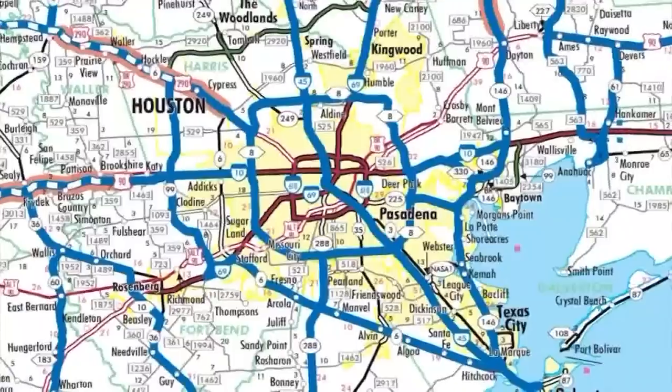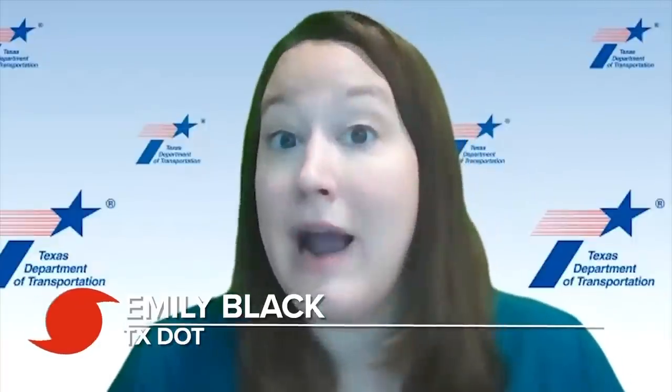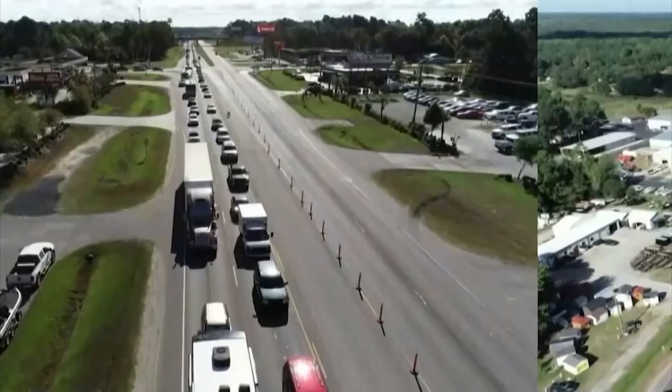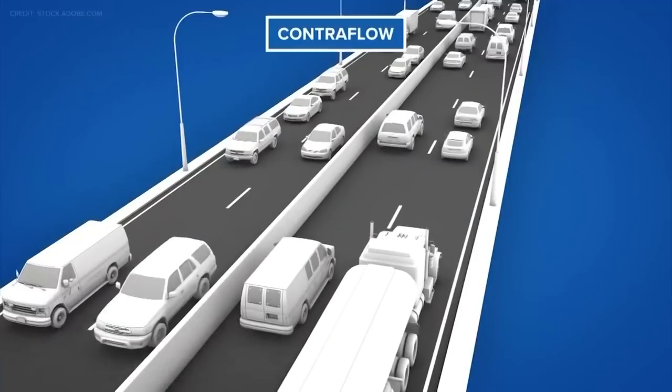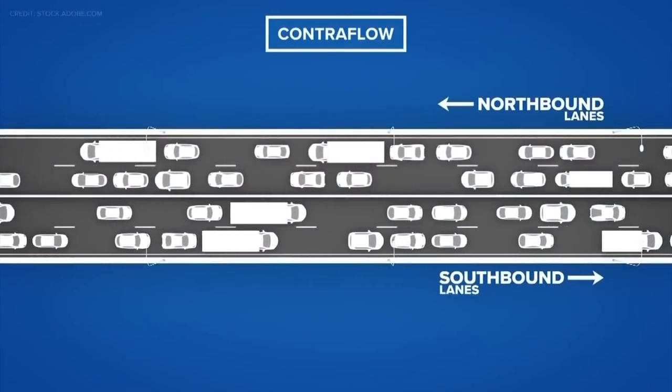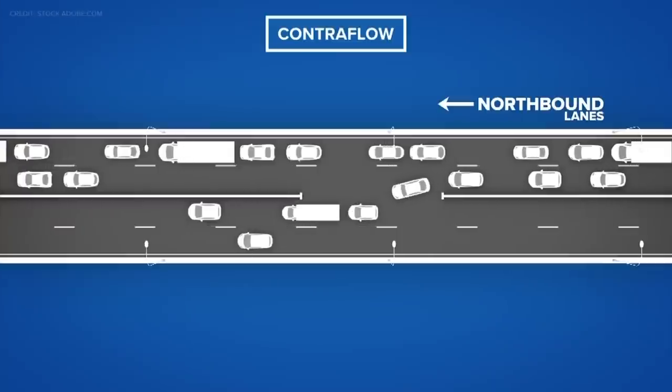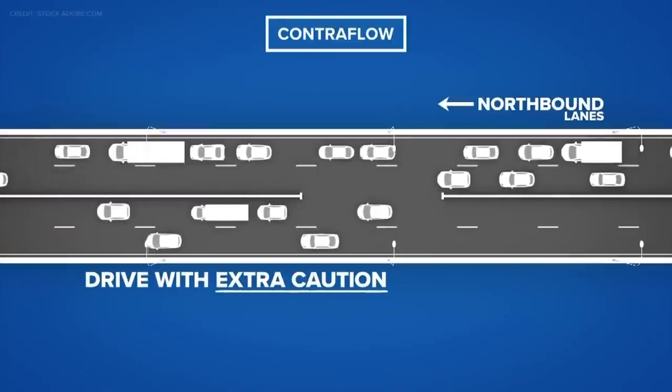Emily Black with TxDOT says it comes down to where you live. The people that are going to be impacted by storm surge need the ability to safely evacuate first. People in more northern areas who are evacuating due to fear of power outages are asked to wait until after the storm. In the event authorities do order an evacuation, TxDOT has a number of tools to help speed up the process — one way is with contraflow, when all inbound lanes of a freeway are reversed to flow outbound.